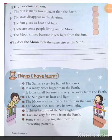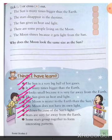Things I have learned: The sun is a very big ball of hot gases, many times bigger than the earth. It looks small because it is very far away. The sun gives us heat and light. The moon is nearer to the earth than the sun and does not have its own light — it shines because of the sun's light. Stars are very far away, and some group together to form interesting patterns.